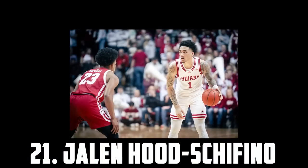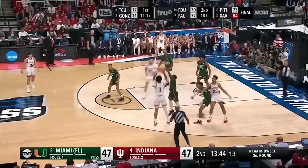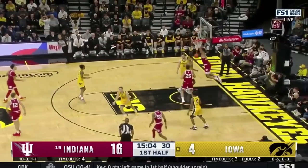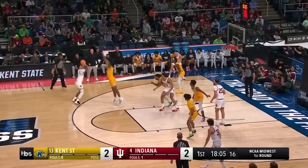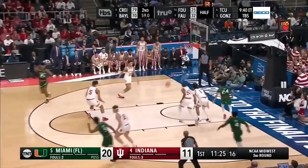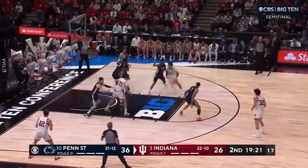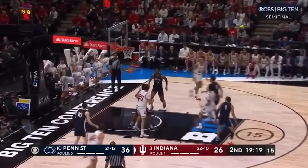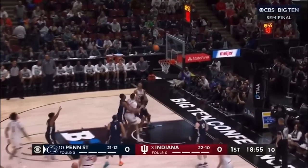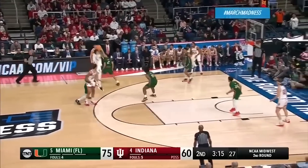Just ahead of him at 21 I have Jalen Huchofino, the 6'6 Indiana freshman. JHS has intriguing upside as a big guard who can operate out of the pick and roll, create for himself, and set up his teammates. He was quite inconsistent, but when he's on he looks like a star. He can be a bit contact averse and struggle finishing inside, and his decision making can be a bit iffy, but I think he'll impress a lot of teams and I can see a team taking him in the late lottery to mid first round range.